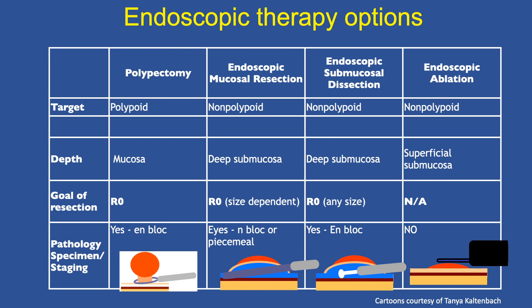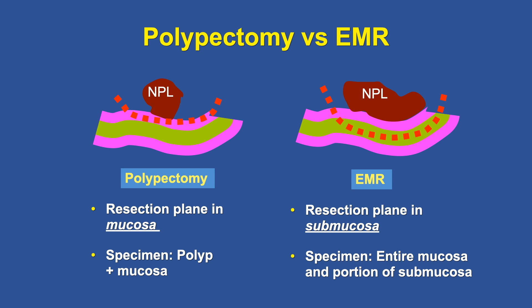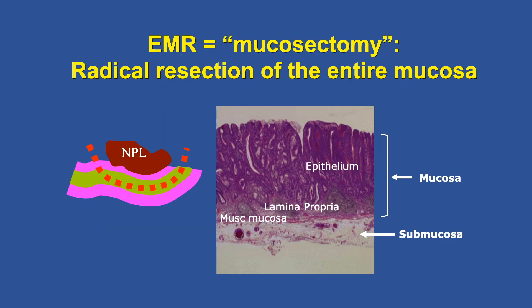The spectrum of endoscopic therapy options includes polypectomy, EMR, ESD, and endoscopic ablation. Endoscopic ablation is palliative and cannot have true curative intent. It's important to distinguish polypectomy from EMR: polypectomy resects in the plane of the mucosa, whereas EMR resects in the submucosa — hence it's also called mucosectomy, a radical resection of the entire mucosa. In pathology, you need part of the submucosa in your specimen. For EMR versus ESD, the plane of resection is the same — the submucosa — but the tools differ: we use a snare for EMR and a dissecting knife for ESD.